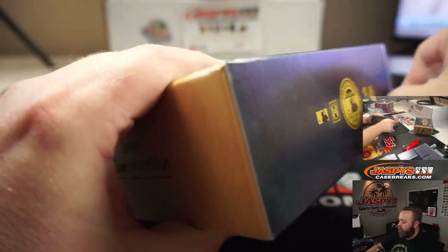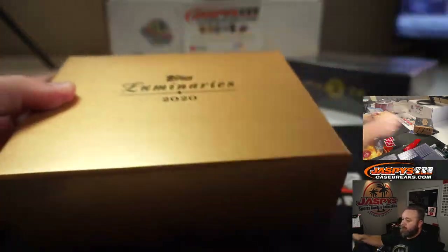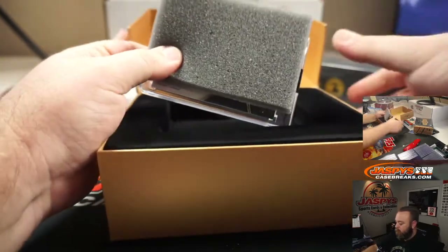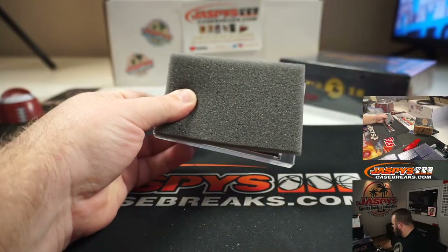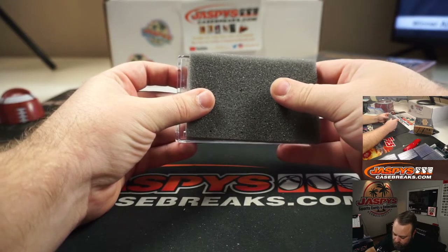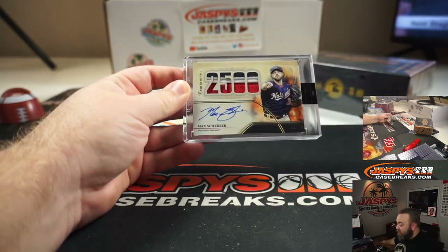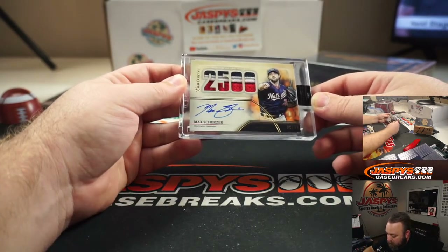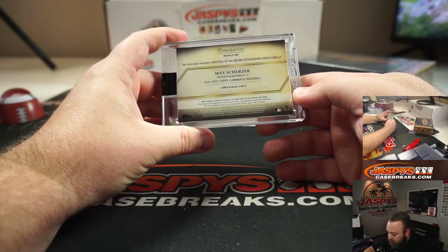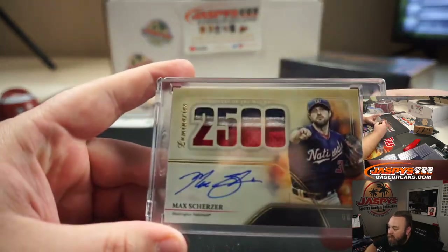Let's see who number two is. Next up is a Washington National — nice patch and auto, Max Scherzer, World Series Champion. It's numbered 8 out of 15, and that is his 2,500th strikeout on April 26, 2019. Really nice patch there — three colors.